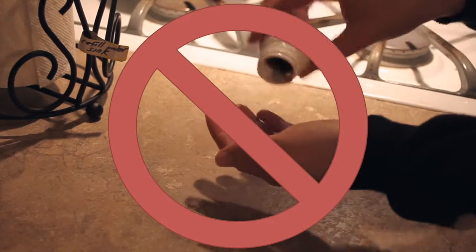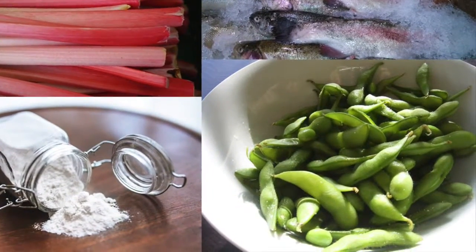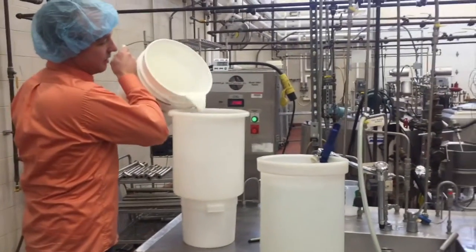Instead of trying to detoxify your body, detoxify your food! Many foods contain naturally occurring toxins, but never fear — food processing has helped create an increasingly safe food supply, with many processes designed to eliminate these toxins.